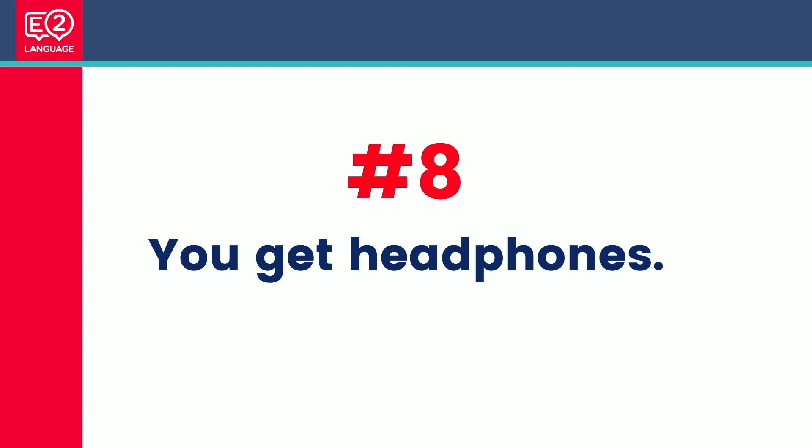Number eight: you get headphones. They're not just handy for the listening test — you should leave them on the whole time. They can block out the noisy people next to you and get you into a Zen mode. The computer-based test is far better for concentration, and the headphones help make the whole experience more relaxing.